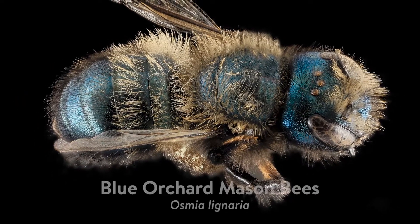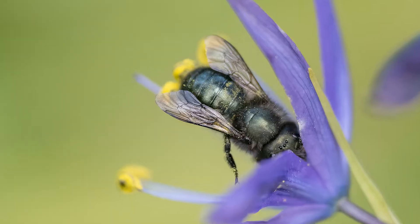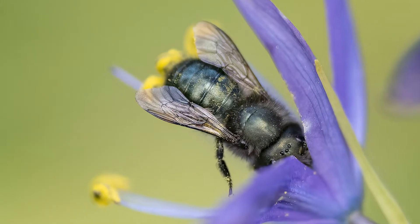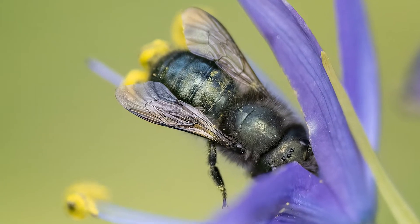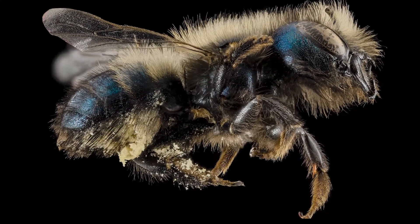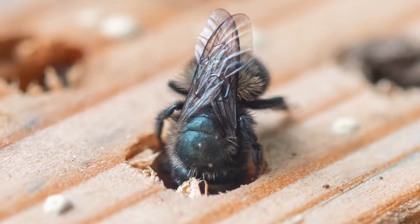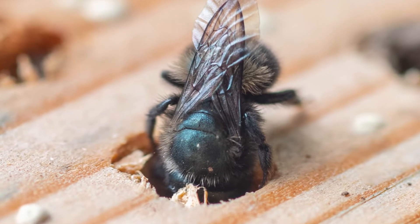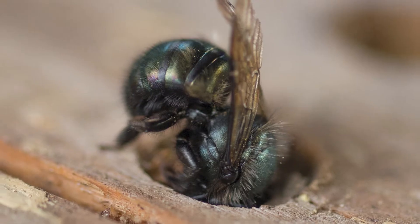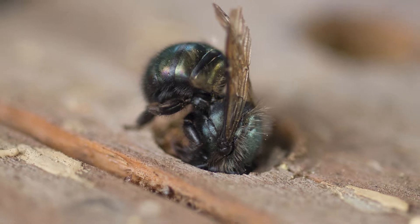Today's obscure pollinator is the blue orchard mason bee, Osmia lignaria. Blue orchard mason bees are fascinating because they are all blue in color and instead of carrying pollen on their legs like many other bee species, they carry it on their bellies. They also nest in holes and use clay to make partitions to seal their nest. This unique mud-building behavior leads to their common designation as masons.